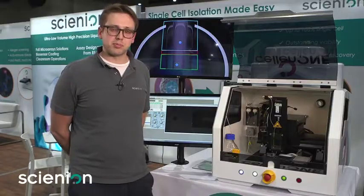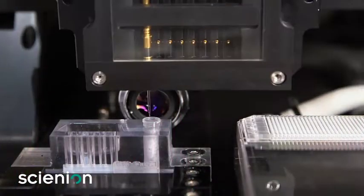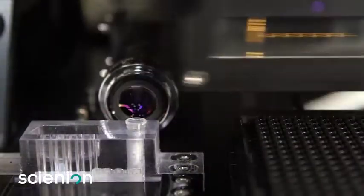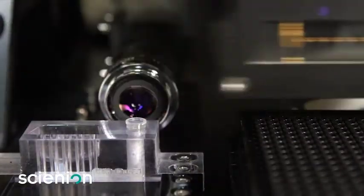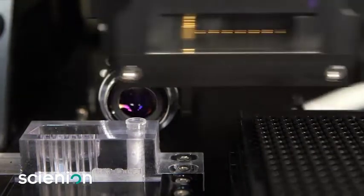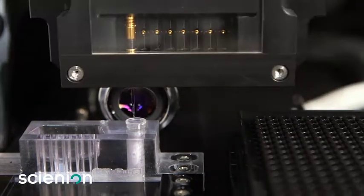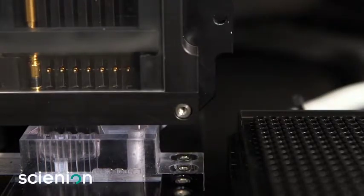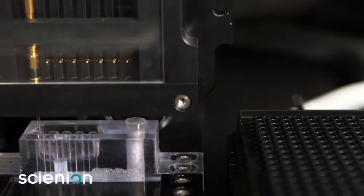Another key feature of this instrument is its ability to move from many wells to many wells. With our aspirate dispense technology we can automate the replating of cultures from suspensions into single well plates, or single cells in well plates, automatically washing our nozzles in between each sample take-up.